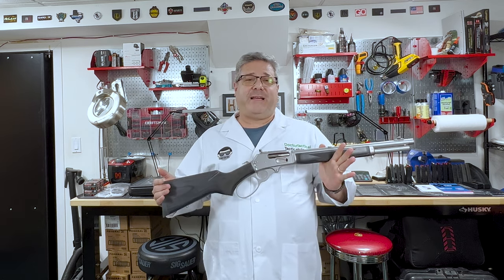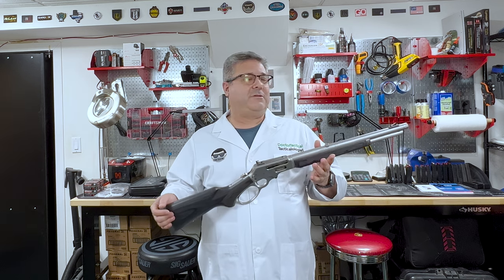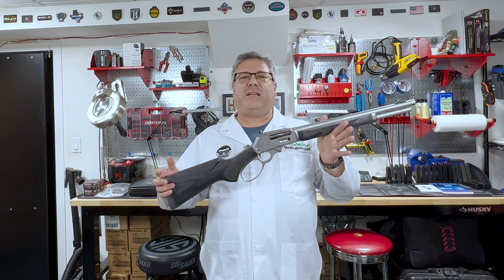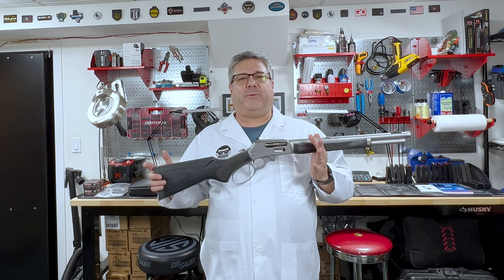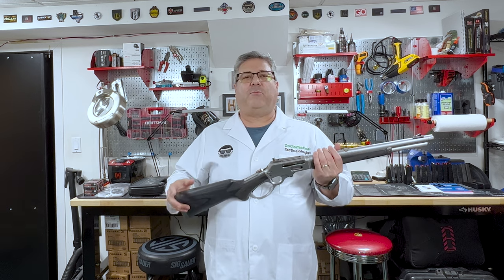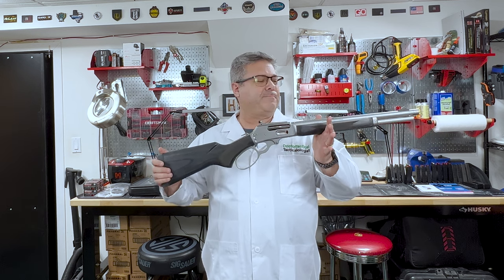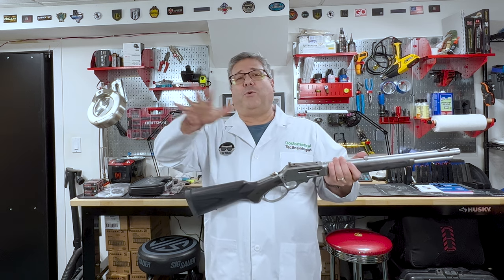Now, a lot of people have asked me, and I'm sure will continue to ask me, and some of you watching this may be asking yourselves: why would somebody who is a self-proclaimed tactical kind of guy be interested in a cowboy gun? What does a cowboy gun bring to the table? There is no rail on this — you can't put a red dot, a low power variable optic, or a full scope. Although, by the way, you can do all those things.